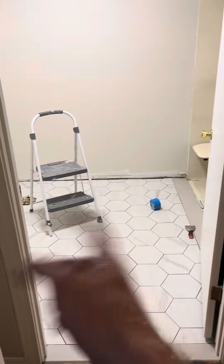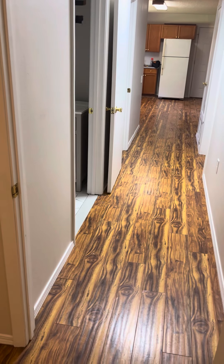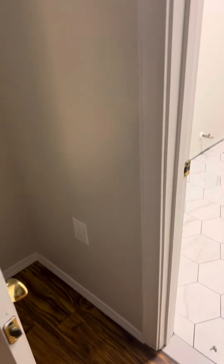Two bedroom, two bath, concrete slab — nice house. I just had all the walls painted, all the switches replaced, all the bathroom floors torn out, and all the baseboard and vanity replaced. I'm gonna have some nice lights and mirrors in there, everything's gonna look good. Hopefully by the end of next week I'll have someone in here to fix all this stuff and it should be done.